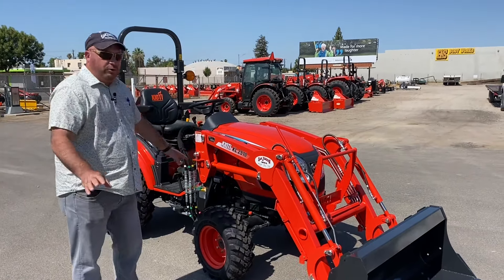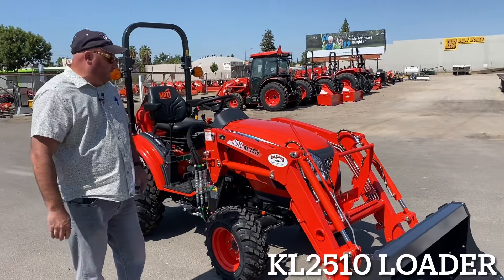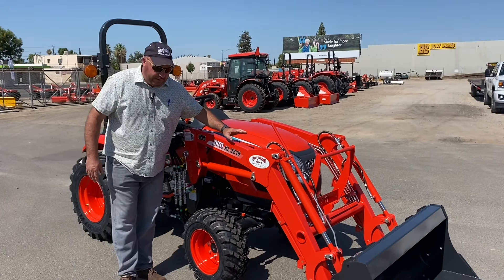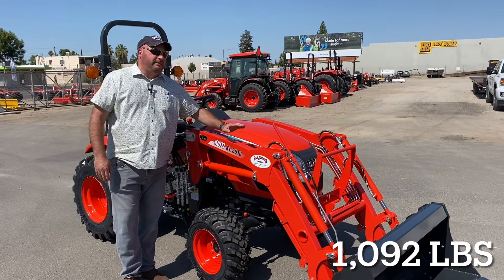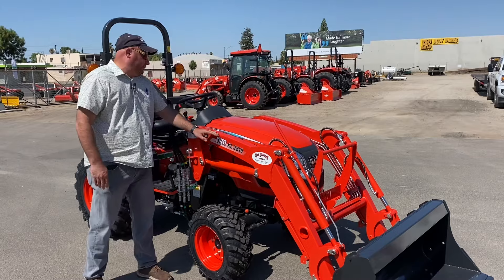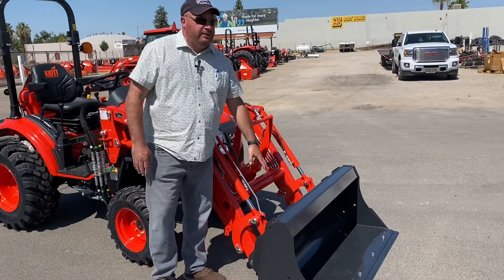It has four-wheel drive and a hydrostatic transmission, with a 50-inch front bucket. This loader will lift right around 1,100 pounds. You get a skid steer style front bucket on here.